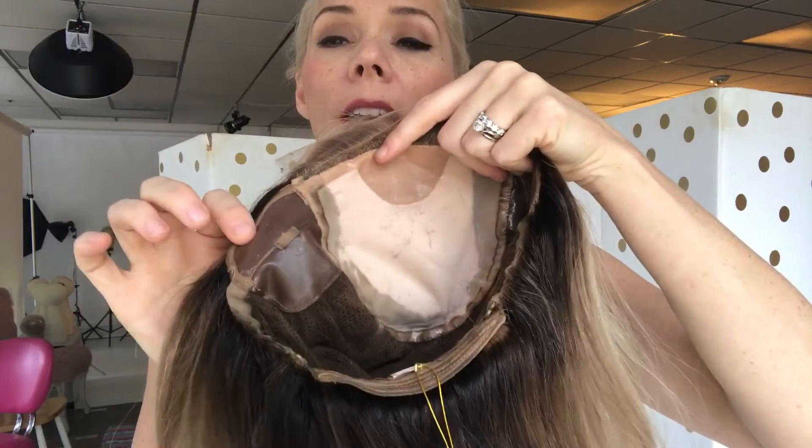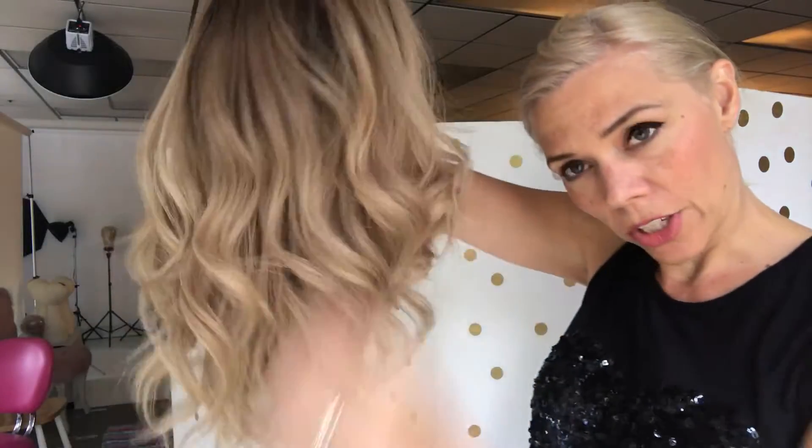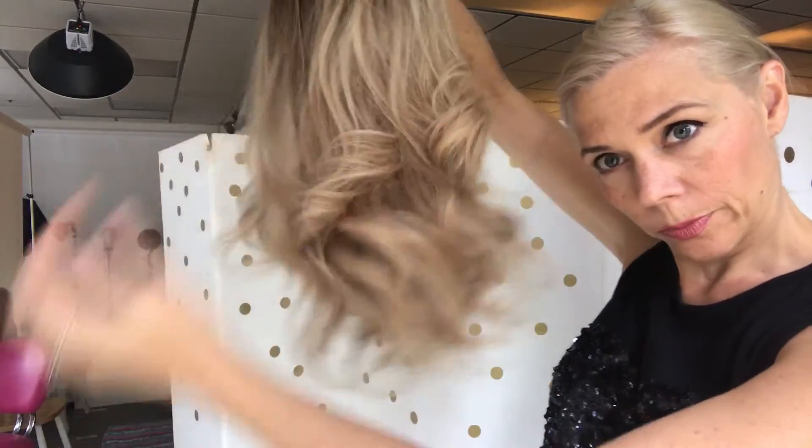Adjustable straps, it's got ear tabs. And you can see the different colors throughout. She's ready to ship. I'll put a link below to this exact wig.